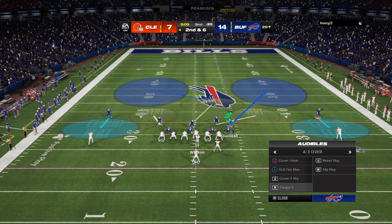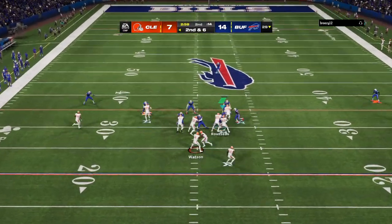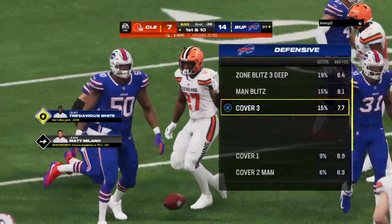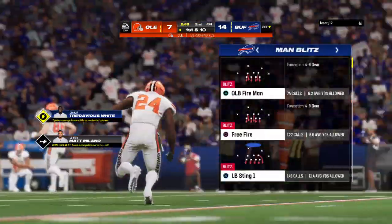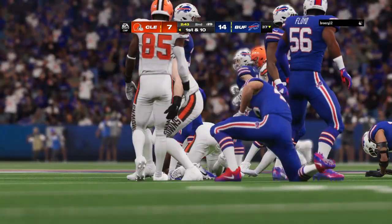Second and six just inside the 30. They'll give to Hunt here on the option, and he'll be brought down right around the 37 — that one a first down pickup of eight. That's a nice pickup on that second down run, and at that yardage gained, they can run that play on any down.